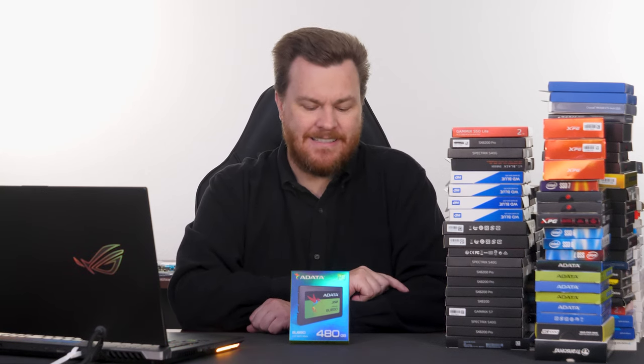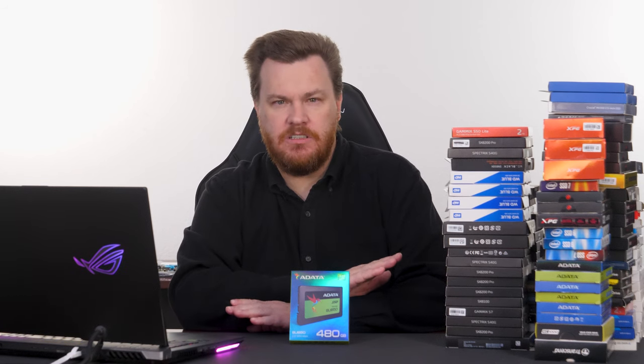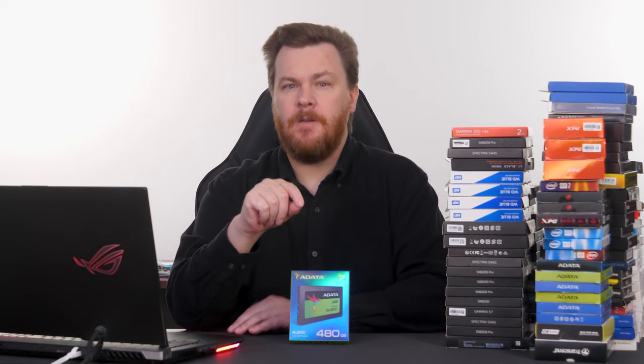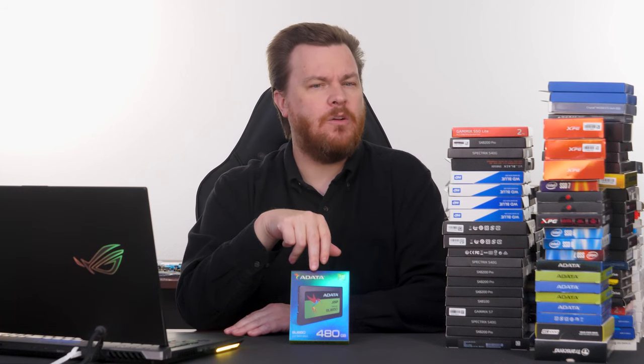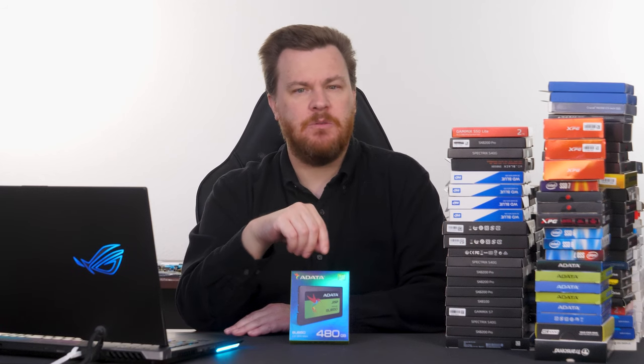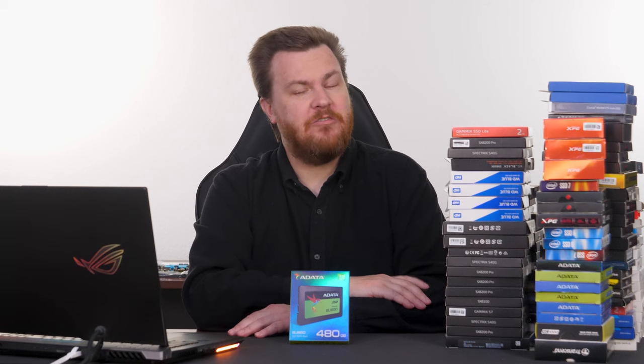Drives like this were an excellent stepping stone into SSDs a couple of years ago. I wouldn't even use this as a game drive today. Some of these older DRAM-less drives — the difference between them and a modern SSD — might not be quite the leap from a hard drive to an SSD, but it is not insignificant either. I don't actually remember what happened to this drive. All of these 240 and 480 gig drives have long since been sold or given to somebody who needed an SSD. But if you needed one back in the day for under $100, it was worth considering.